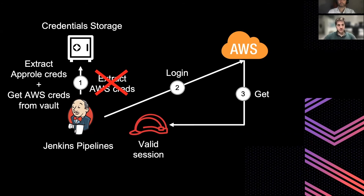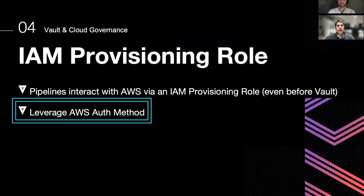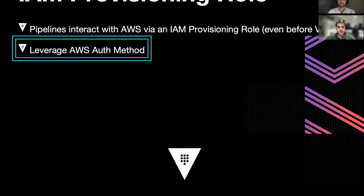Now that we have a valid session in a Jenkins pipeline, we can leverage this IAM role to actually authenticate to Vault using that IAM role. Let's see how this works. First of all, we log in via the app role credentials that the Trust Manager injects into Jenkins. Bear in mind that these credentials have only read capabilities.